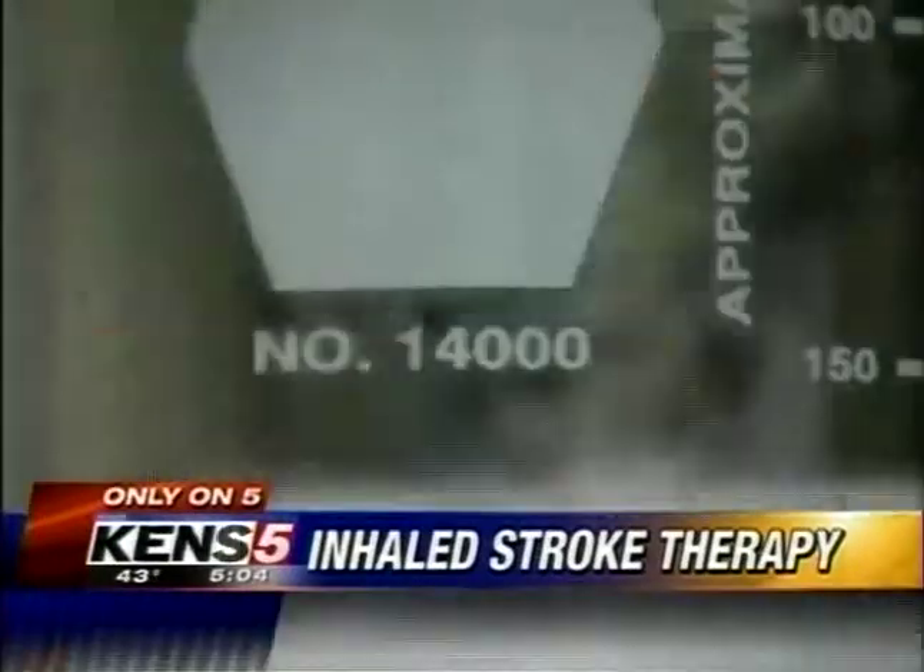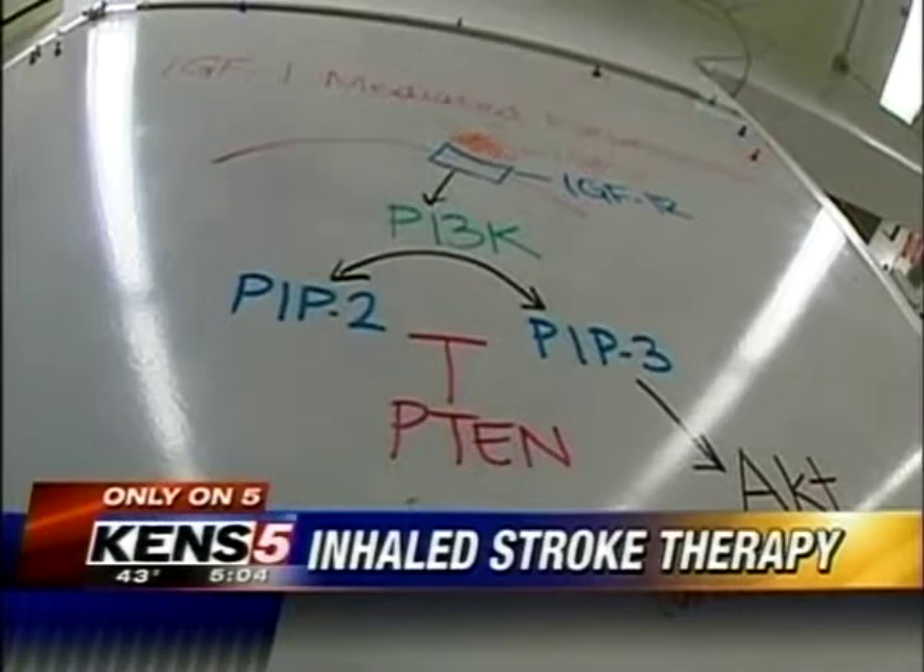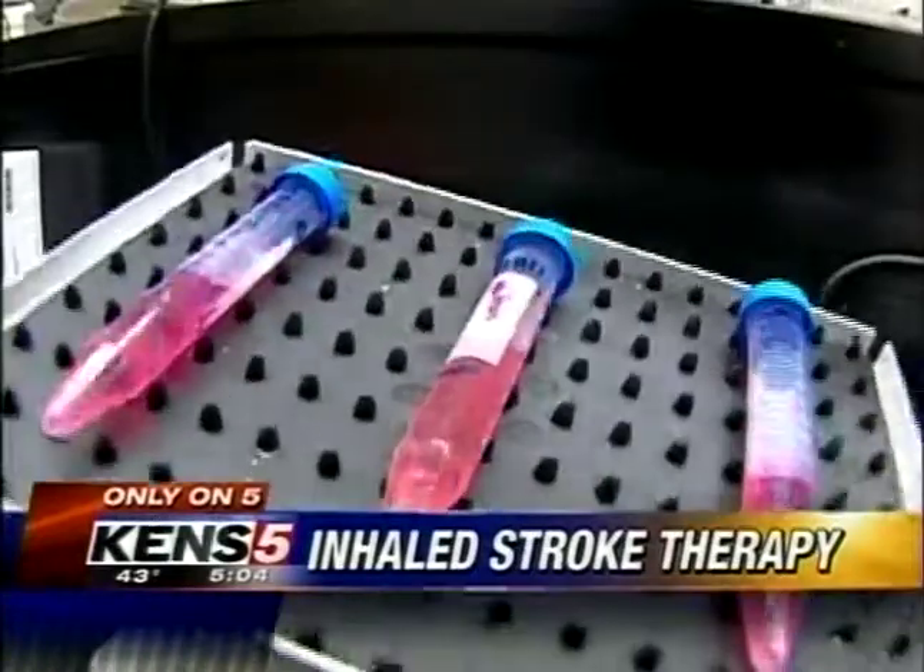It's very fast. It's very easy to apply. You don't have to search for a vein in a shaking ambulance. You just spray it into the nose and that's it. This drug delivery system is so unique that scientists here have applied for a patent, and it may help treat other diseases too.